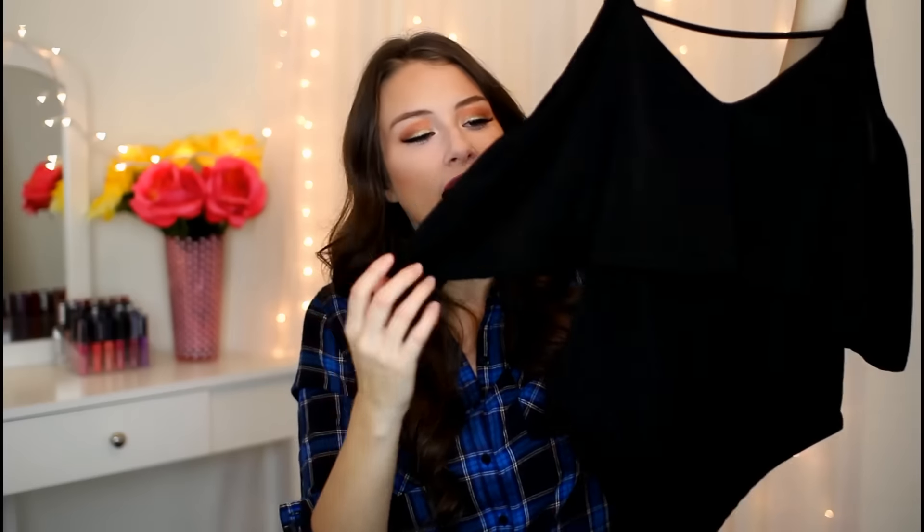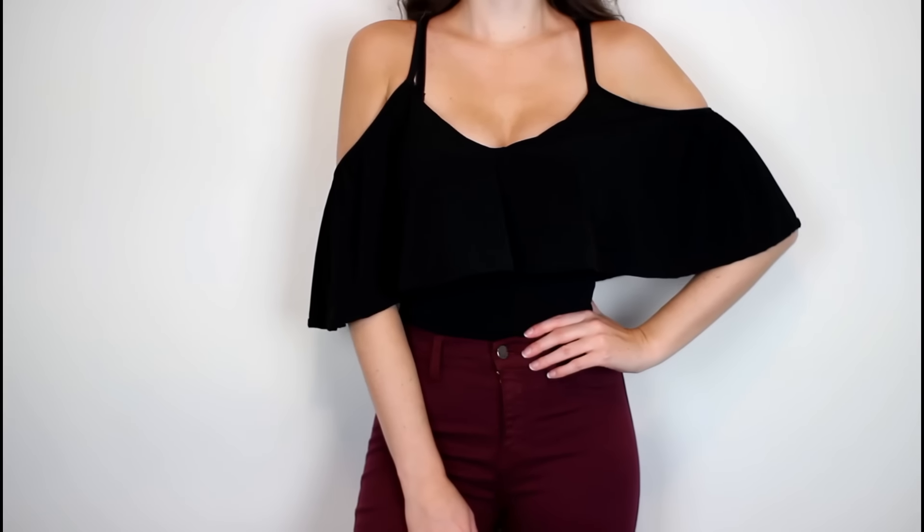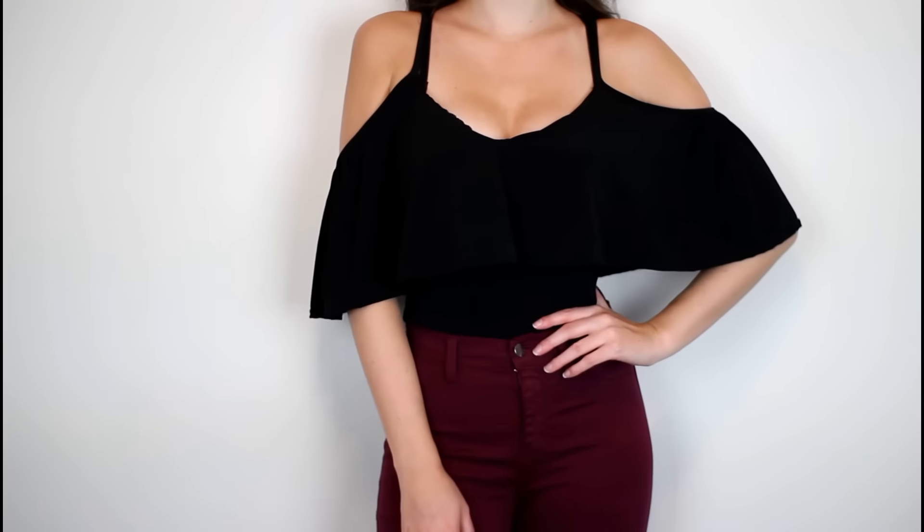So this piece I am completely obsessed with — this is a black bodysuit. I really like it because it has the opening on the sleeves here, so it's kind of like a cold shoulder top where your shoulders pop out. And it's got the tightness of the bodysuit with the flowiness of the top. I just love this so much. It looks adorable with a pair of high-waisted jeans and a belt.